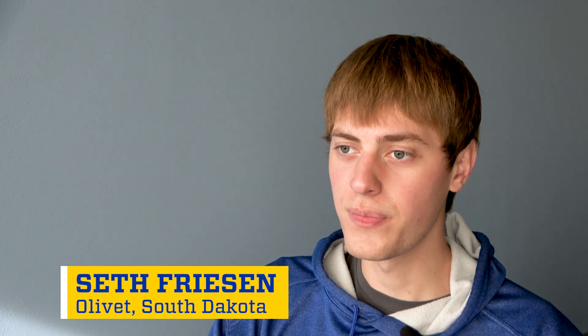Hi, my name is Seth Friesen. I am from Olivet, South Dakota. I am currently studying mechanical engineering as a senior in the College of Engineering.